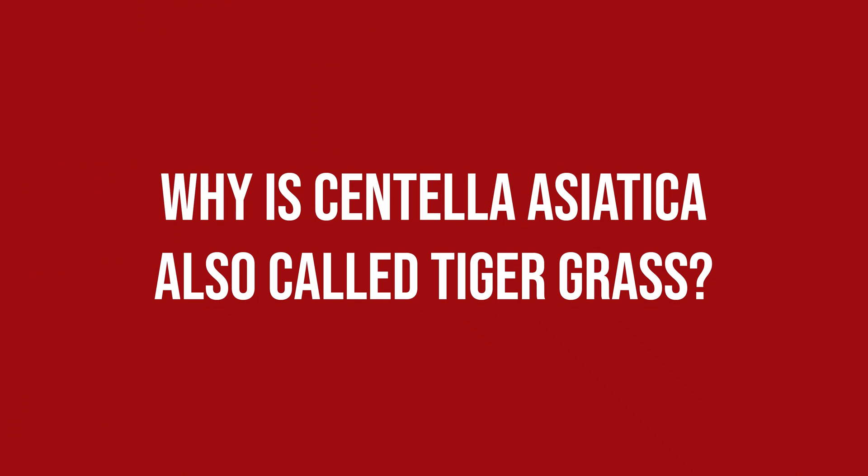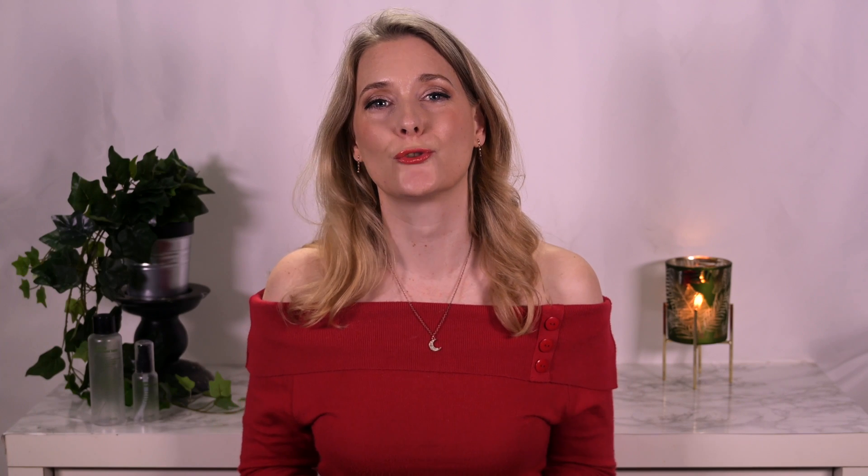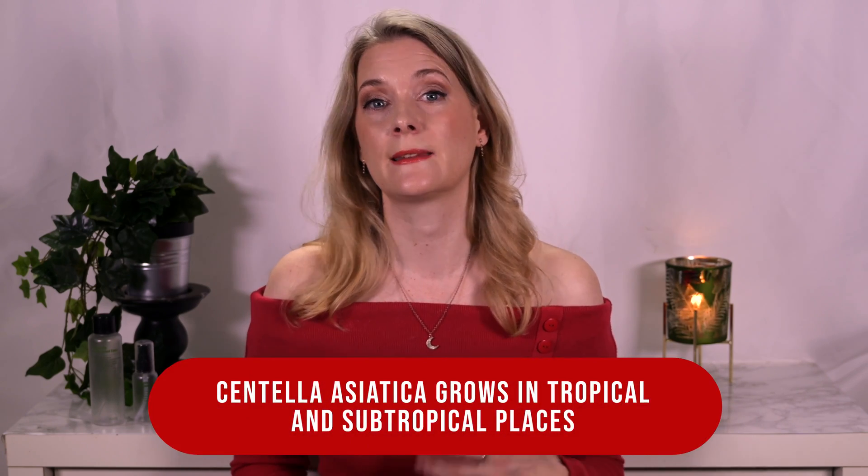Why is Centella Asiatica also called Tigergrass? Let's start with the story. Legend has it that the healing properties of Centella were discovered by observing that tigers, after being in a fight and getting wounded, would roll around in this herb to help their scratches heal faster. I have no idea if there's any truth to that, but it's a cute story and plausible, as Centella Asiatica grows in tropical and subtropical places — namely India and China — both of which also have tigers.